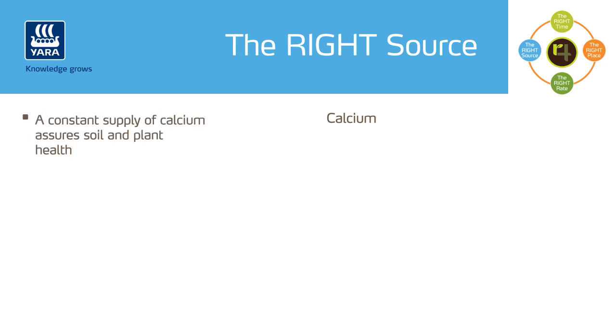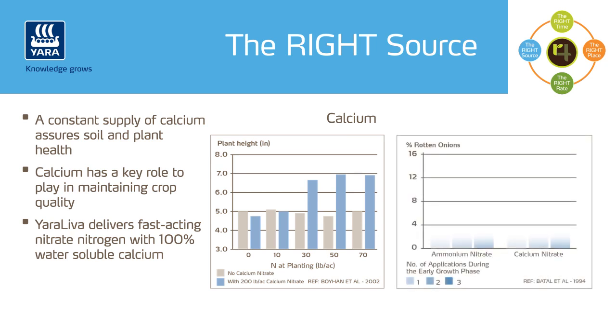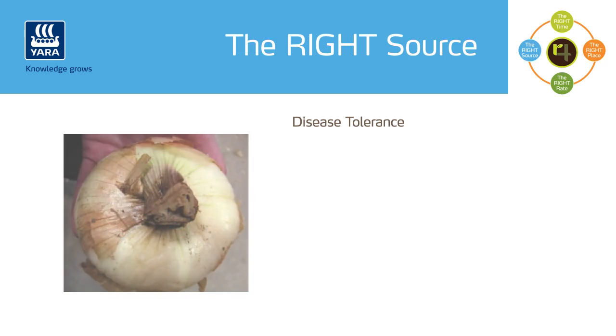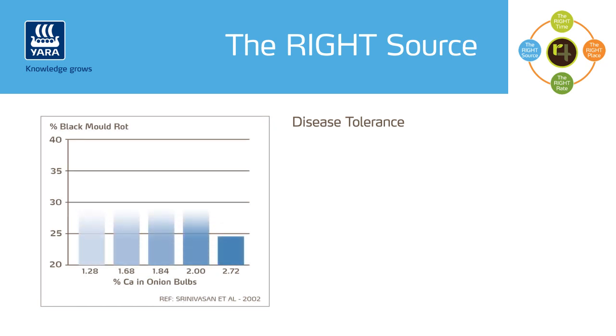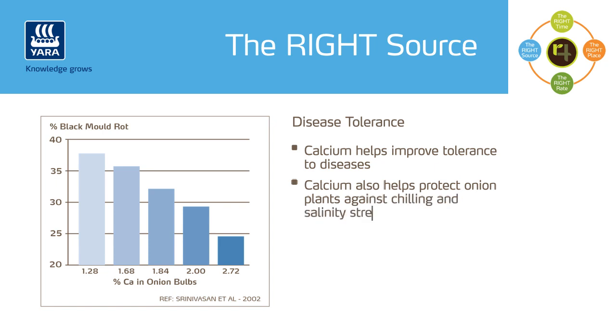Calcium is a key component of cells, maintaining the structure of cell walls and stabilizing cell membranes. As shown on the graph, in early stages, calcium nitrate is particularly useful to improve establishment, ensuring crops are quick to reach the desired growth and vigor. Only relatively low levels of calcium are found in the onion bulb at harvest, but these levels are critical for storage quality. Calcium nitrate is the most effective formulation in reducing the percentage of rotten onions in storage. Calcium also helps improve tolerance to diseases; trials confirm that crops with higher levels of calcium in the bulbs have reduced levels of black rot. In addition, calcium has also been found to minimize neck rots such as botrytis.